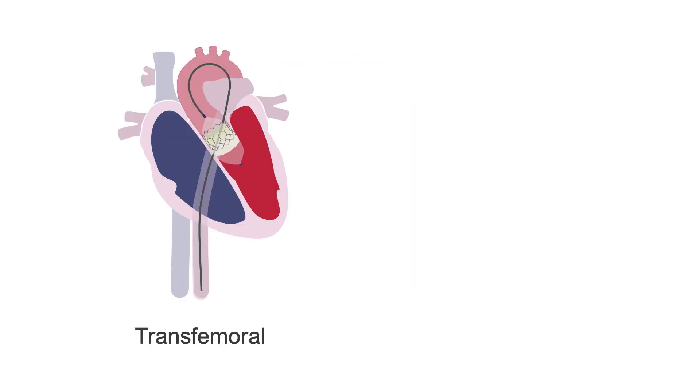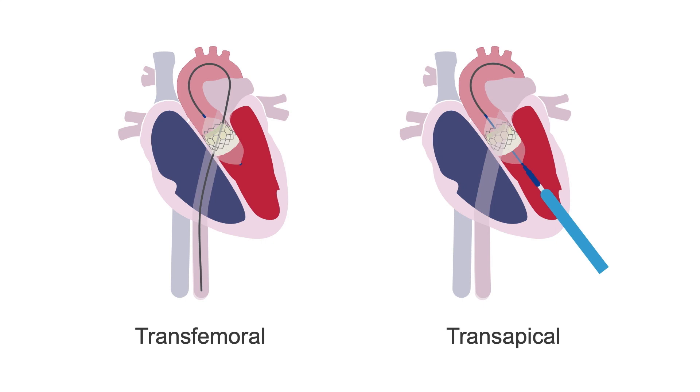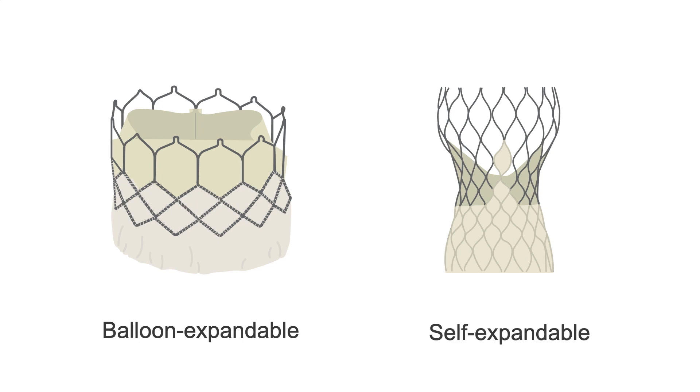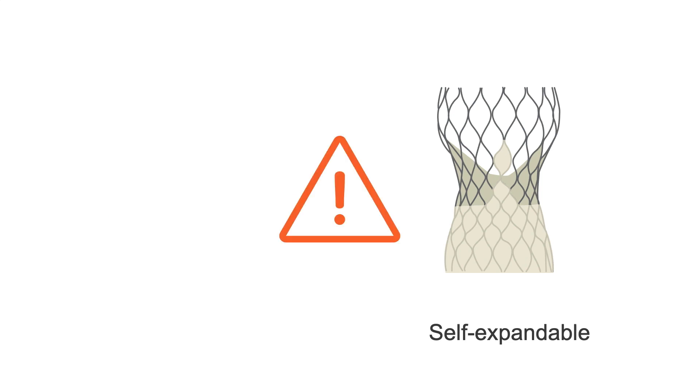The transfemoral approach involves inserting a catheter through the femoral artery. The transapical approach is through a small incision in the chest between the ribs and has the advantage of being closer to the aortic valve. The two main types of transcatheter valves include balloon-expandable and self-expandable. Although they're used interchangeably, recent clinical data has shown that self-expandable valves are associated with a higher risk of regurgitation and mortality.